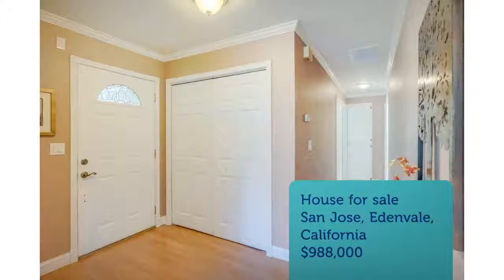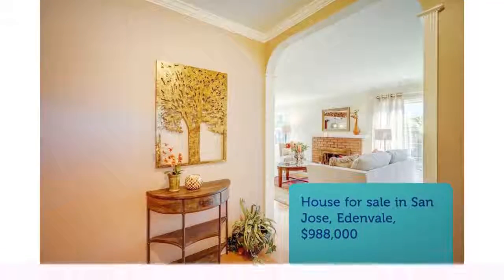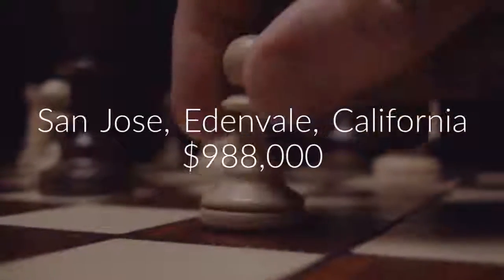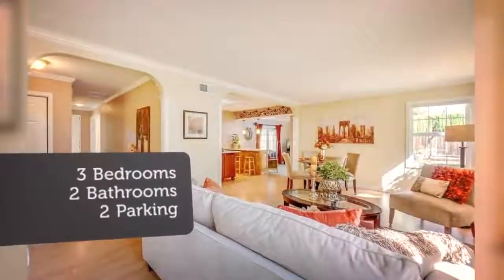Remodeled kitchen with quartz countertops, center island, breakfast bar, custom maple cabinets, soft-close drawers, roll-out shelves, recessed lighting, massive skylight, gas range, Bosch dishwasher, and Samsung refrigerator.